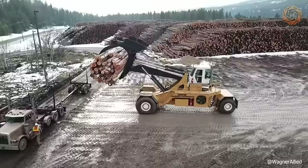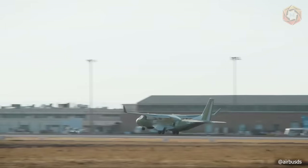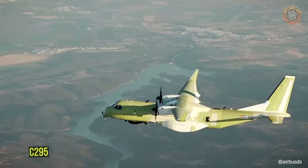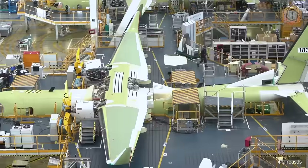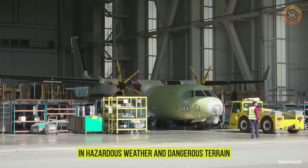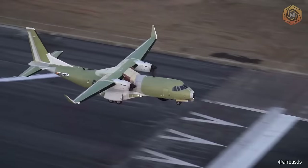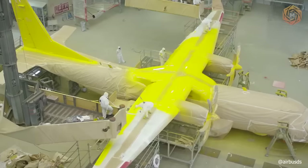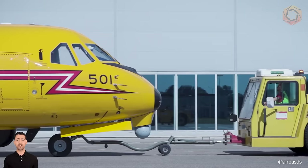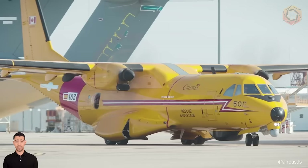Canada's specialized search and rescue (SAR) teams regularly risk their lives by relying on aircraft to overcome serious challenges in hazardous weather and dangerous terrain. The demands on Canadian SAR aircraft are well documented — from challenging mountain contour searches to storms in the Arctic and North Atlantic, to extreme temperatures, icing, and precipitation.